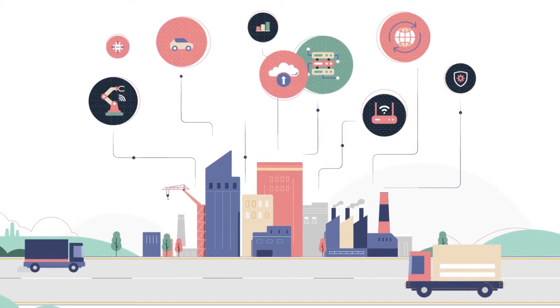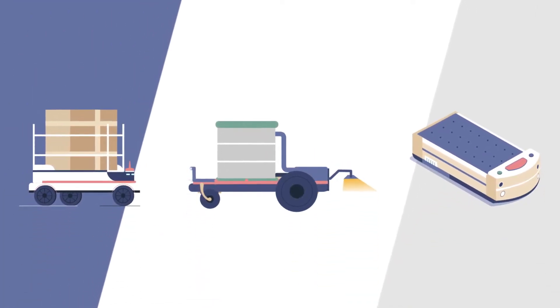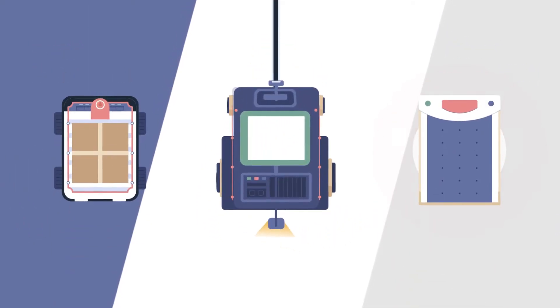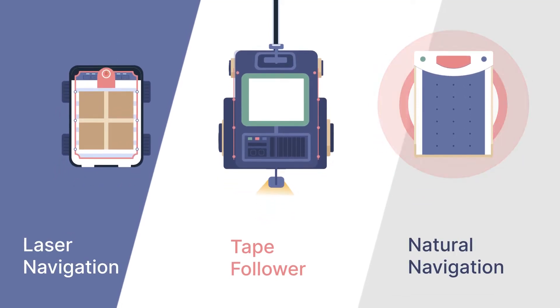Businesses are advancing with automation and Chariot is here to take you ahead of the race. Chariot, a range of autonomous mobile robots for lane marking, indoor movement and outdoor movement of goods, is empowered with advanced tape follower, laser navigation and natural navigation technologies.